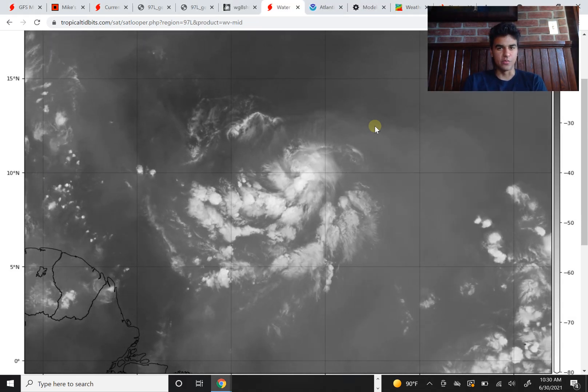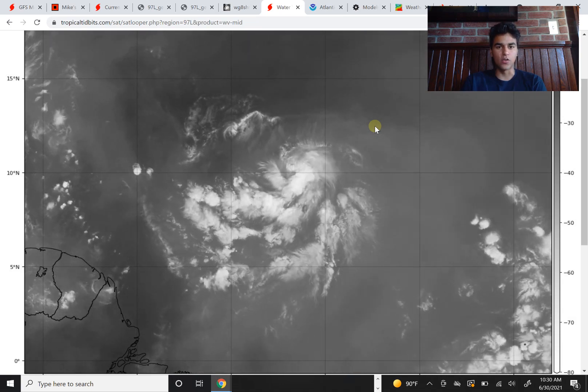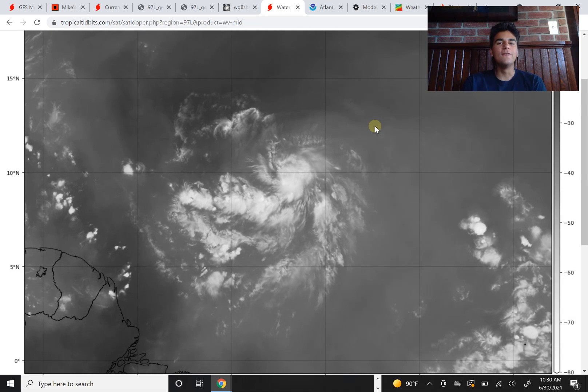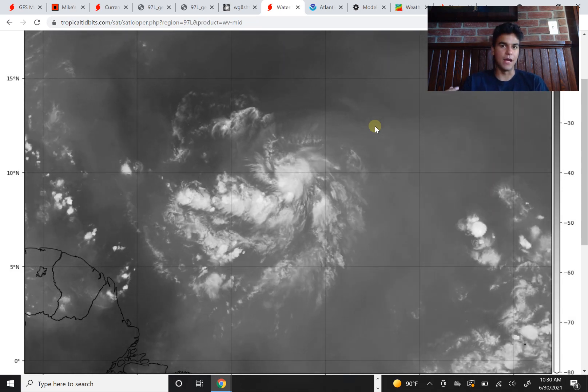How's it going everyone? It's Holly from Mother Sponge. It's June 30th, 2021, and today we're going to focus on Invest 97L and we'll talk a little bit about Invest 95L. Does Invest 95L have a chance to impact the United States or develop into a tropical storm or hurricane?